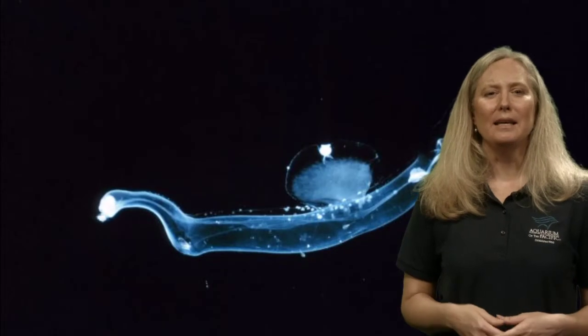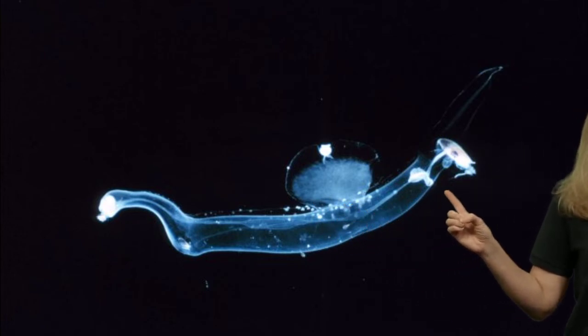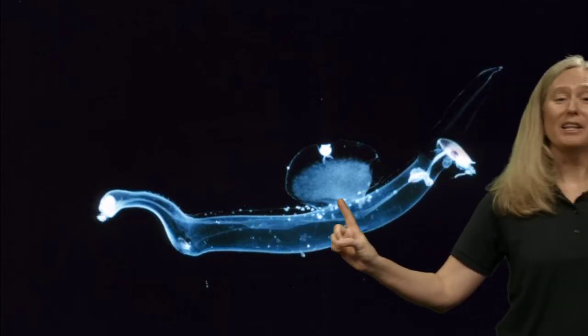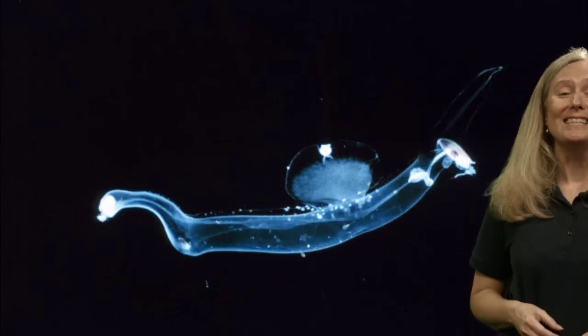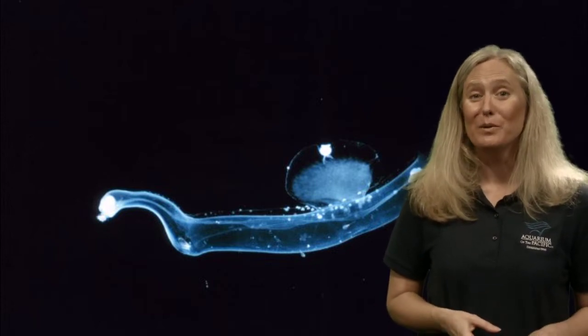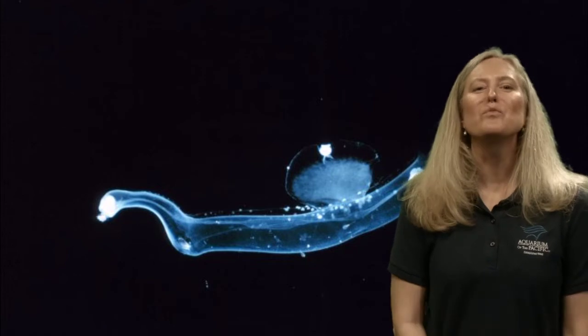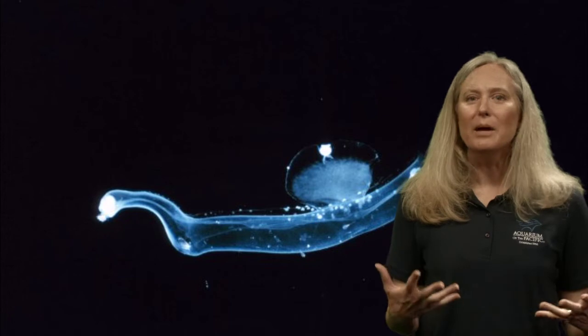This creature right here is a type of invertebrate — a worm — that has bioluminescence. Notice the beautiful blue color. It's actually very common for animals in the deep ocean to be bioluminescent. About 75% of animals in the ocean have the ability to bioluminesce — I didn't even realize how common it was for that many animals to light up in some sort of way.